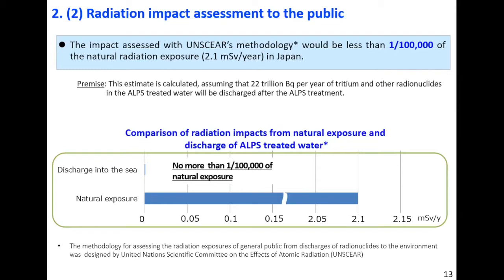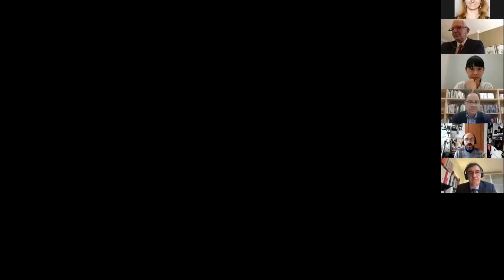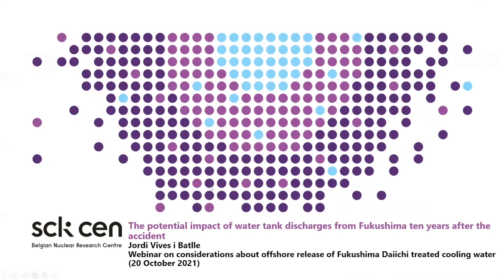The next presenter is Jordi Vives-Ituarte. He is a marine radioecologist working at the Belgian Nuclear Research Center, SCK CEN. Thank you. I'm going to talk about this issue today from the point of view of radioecology and impact assessment. Japan announced that it would release over a million tons of treated water contaminated by the Fukushima accident, which has tritium, but also trace elements of other radionuclides. The IAEA is supervising this internationally, and Japan appears to be aligned with international safety standards.